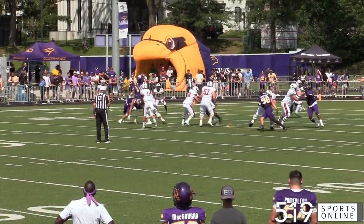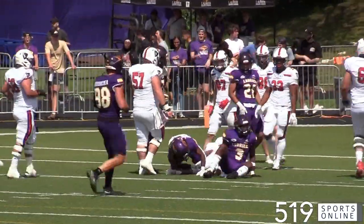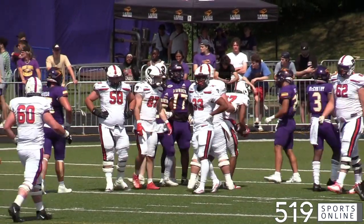Later in the second, Kasim Ferdinand hauls in another reception and takes the ball into the red zone. Carlton would end up with another field goal, and they trail 10-6 at the break.